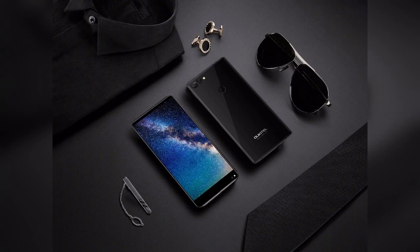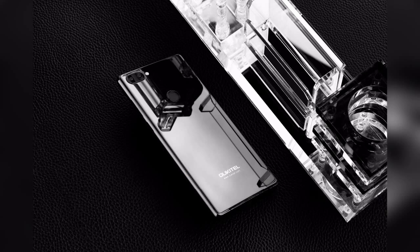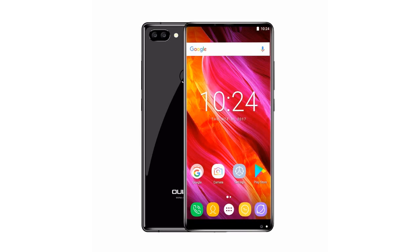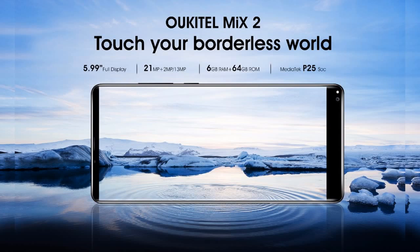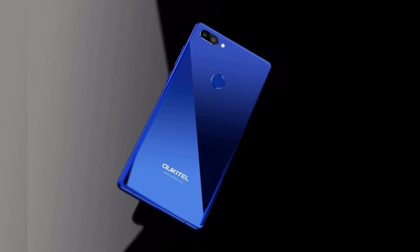The 8MP front camera and 16MP plus 0.3MP dual rear cameras will let you capture amazing pictures. With the dual rear camera you can capture a wider area than an ordinary smartphone, and watching them on the full screen will be great. The 4080mAh non-removable battery provides enough backup to keep this device running for a long day. It also supports fast charging, so if you're in a hurry it can charge up to 60% in 20 minutes.